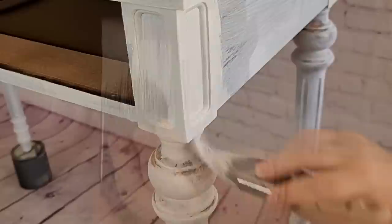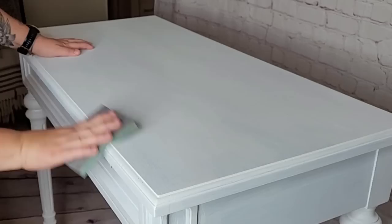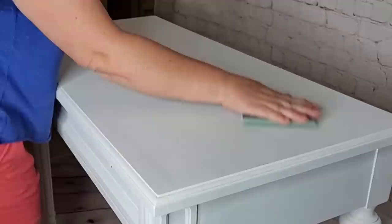The next morning I grab my 220 grit sanding sponge — I love sanding with these, I'll put the Amazon link in the description — and lightly sand the surface. Then I came back with a lint-free cloth and wiped away the dust residue.